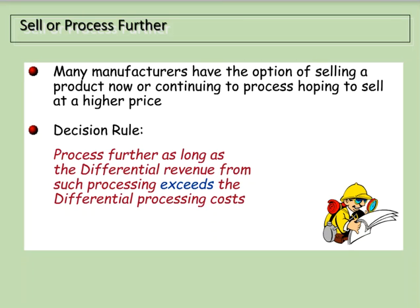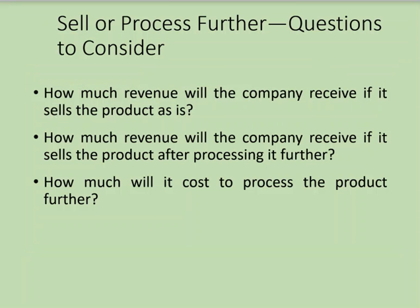The basic decision rule for sell-or-process-further decisions is: we will process further as long as the differential revenue from such processing exceeds the differential processing costs.